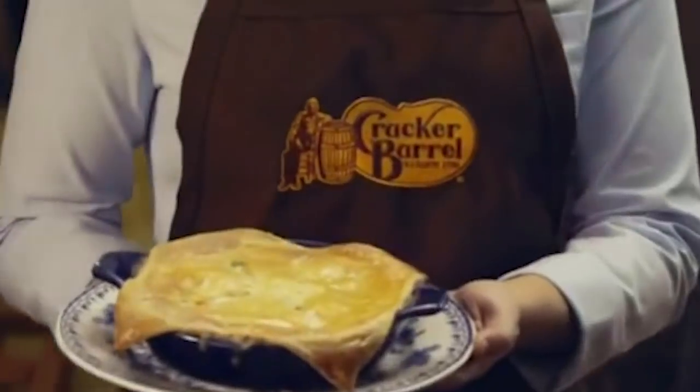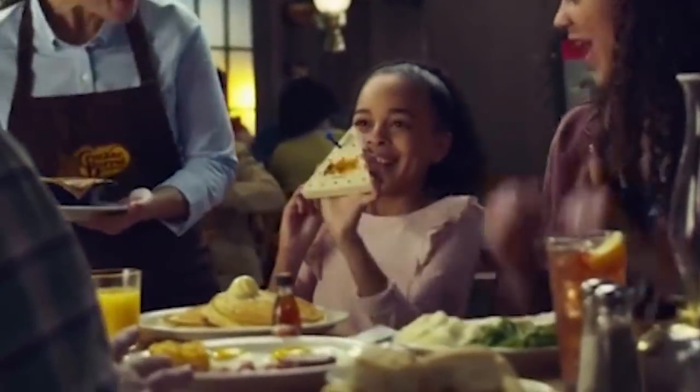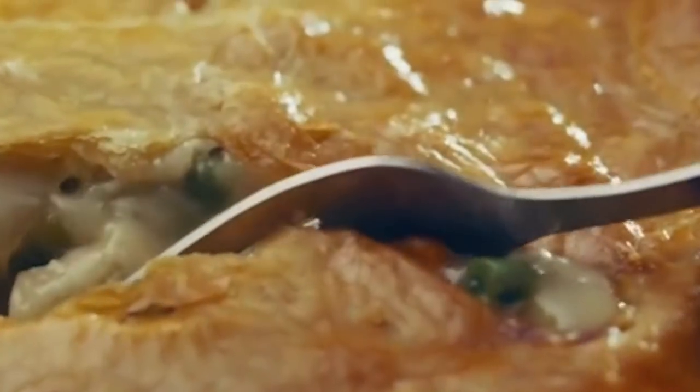According to Restaurant Business Online, both of the new bacon dishes are not seasonal items but will remain on the menu permanently, much to the delight of bacon fans everywhere.